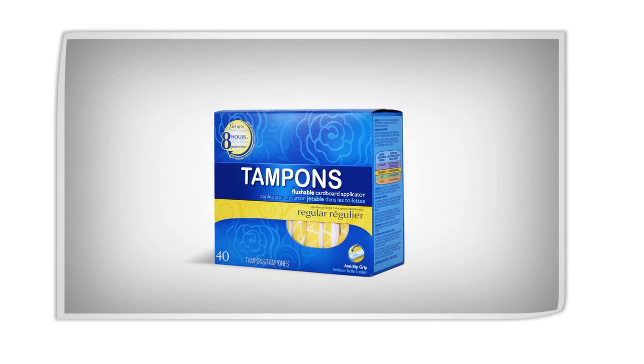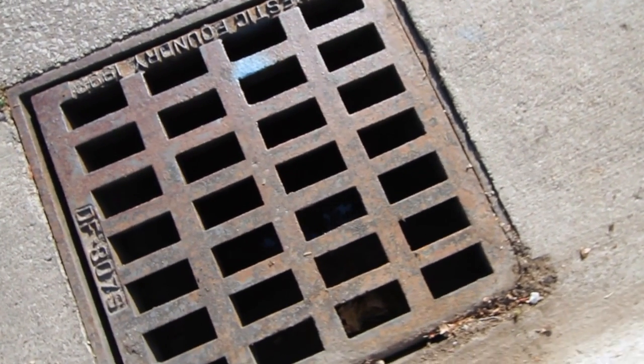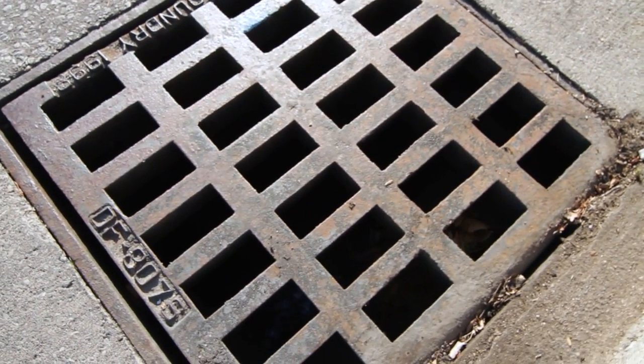Sanitary napkins and tampons — women flush them down the toilet thinking that's fine, that's what they've always done. But those do clog the sewer systems and cause issues elsewhere. Items like that should be in the garbage. Food waste — composting or the garbage is a better way of dealing with items like that. To sum it up, a storm sewer is not a garbage can, and only rain goes into the storm sewer. Nothing else.